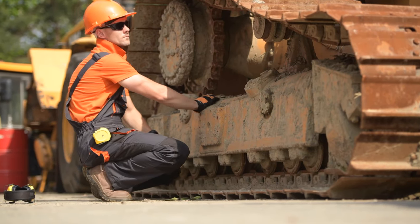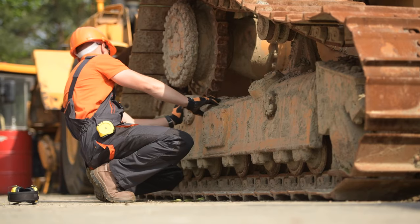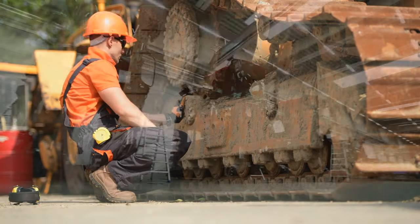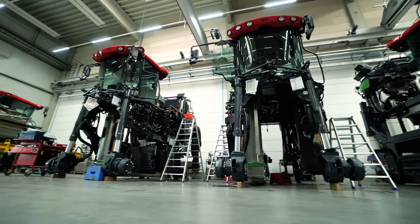Diesel construction technicians — the folks that work on construction equipment and fix combines — these folks make a great living. In many places they're making over six figures. I don't care where you live, if you're making six figures or close to it, you're going to be doing okay.